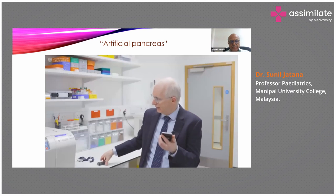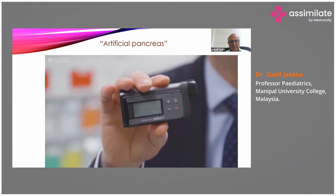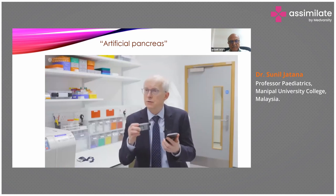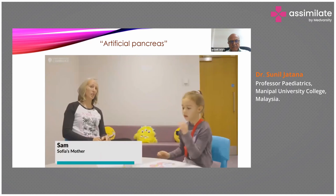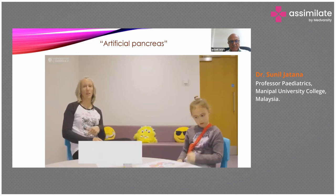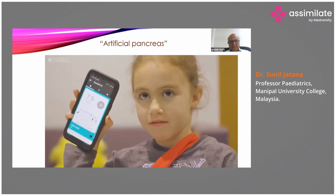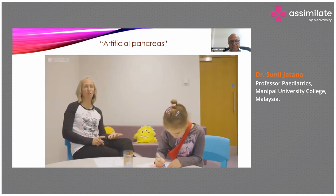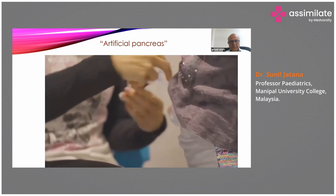When the computer program is processing data, it tells an insulin pump how much insulin to give. The communication is wireless. It also sends text messages to my phone when I'm at work or when the child is at school. So we can bolus, boost, and ease off all from the phone — we don't have to get the pump out to do anything.